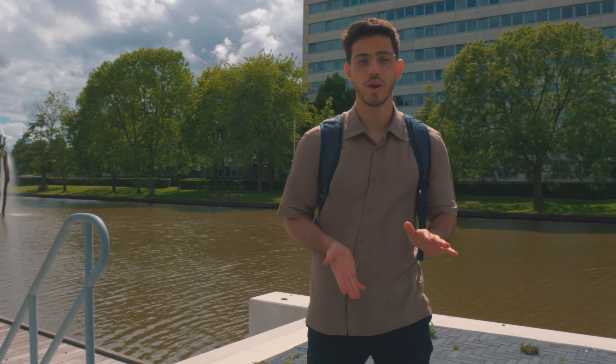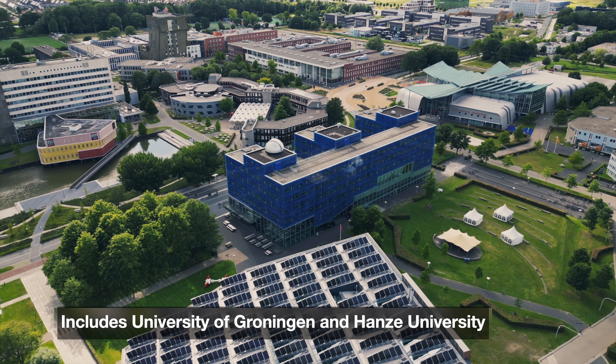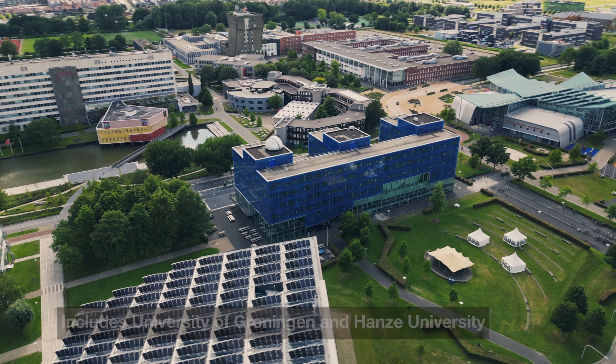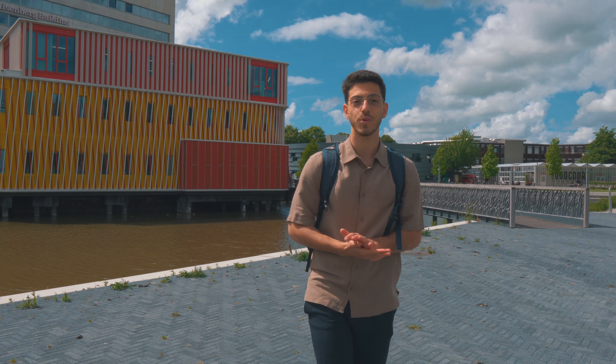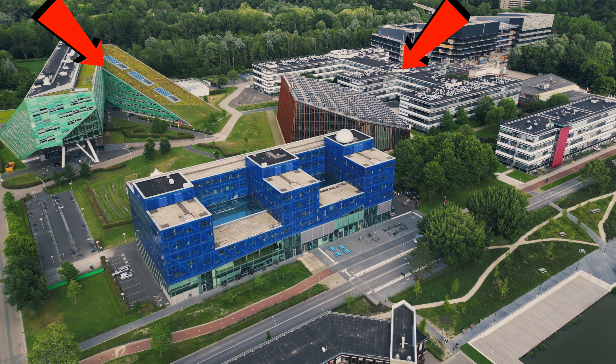Campus Zernike is one of the oldest and most well-known campuses here in the Netherlands. It's really big and includes two different universities: the University of Groningen and the Hanze University of Applied Sciences, which is more in the back. Behind us is the more business and economics side of campus, which we won't show today. We're gonna visit four buildings: Nienberg, Linnaeusborg, Bernoulli-Borg, and the Energy Academy.